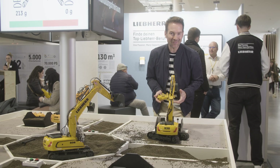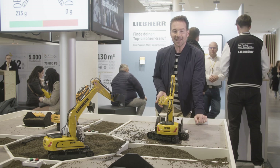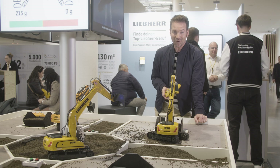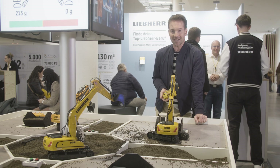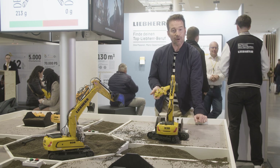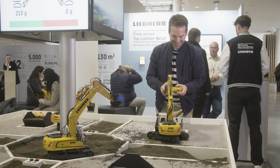This was episode 4 of the Liebherr video magazine from Bauma 2025. At the Liebherr training booth, everything revolves around the skilled workers of tomorrow — whether an apprenticeship or a dual study program, young talents can start their career path and experience first-hand what Liebherr is all about as an employer. Tomorrow, we will look at career opportunities for experienced professionals: what happens after the apprenticeship, and what opportunities Liebherr offers for professionals in the construction industry. Stay tuned — it's worth it!